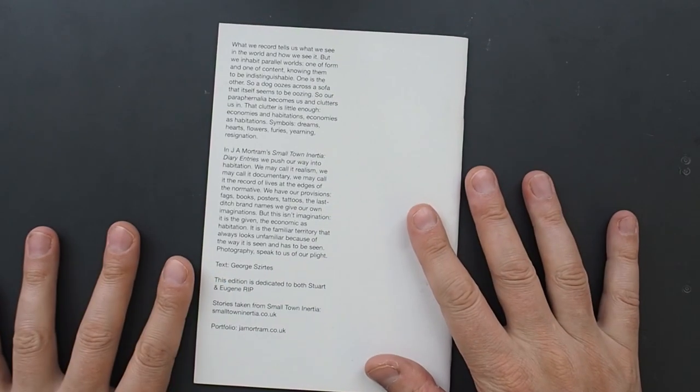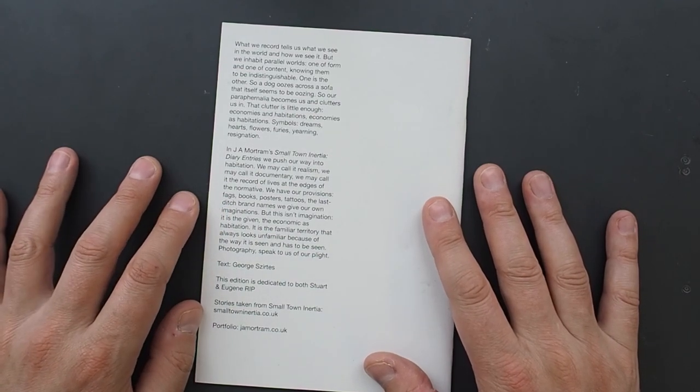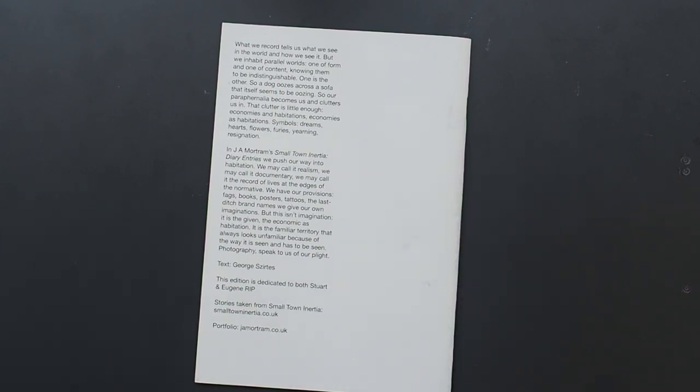Let me give you this paragraph here. "In J.A. Mottram's Small Town Inertia diary entries, we push our way into habitation. We may call it realism, we may call it documentary, we may call it the record of lives at the edges of the normative. We have our provisions — fags, books, posters, tattoos, the last-ditch brand names — we are given our own imaginations. But this isn't imagination, it is the given, the economic, as habitation. It is the familiar territory that always looks unfamiliar because of the way it is seen and has to be seen. Photography speaks to us of our plight." Text by George Szirtes.